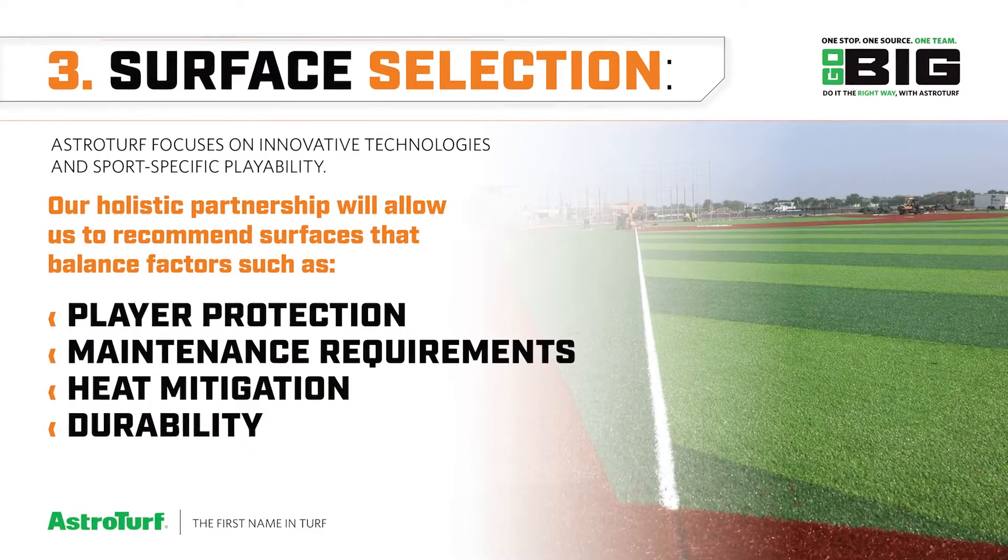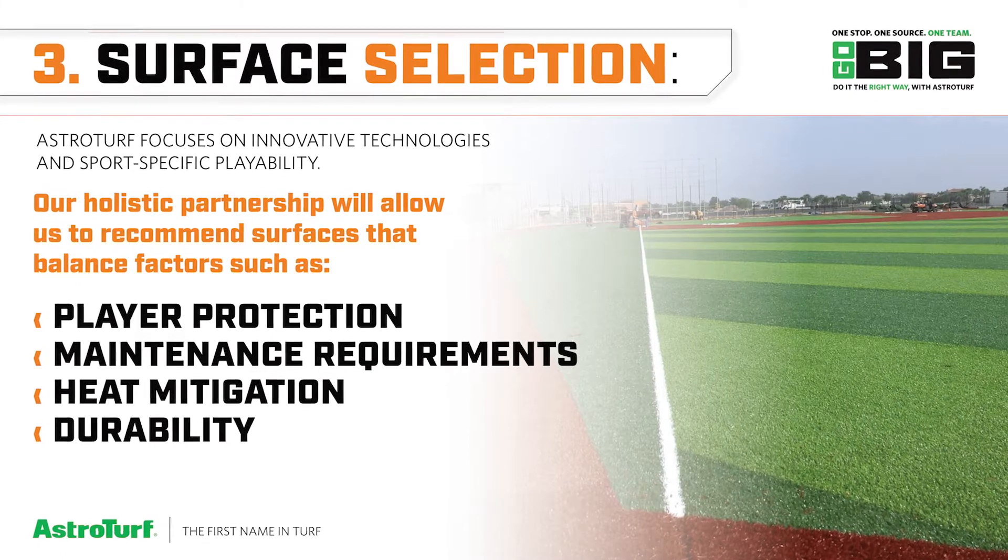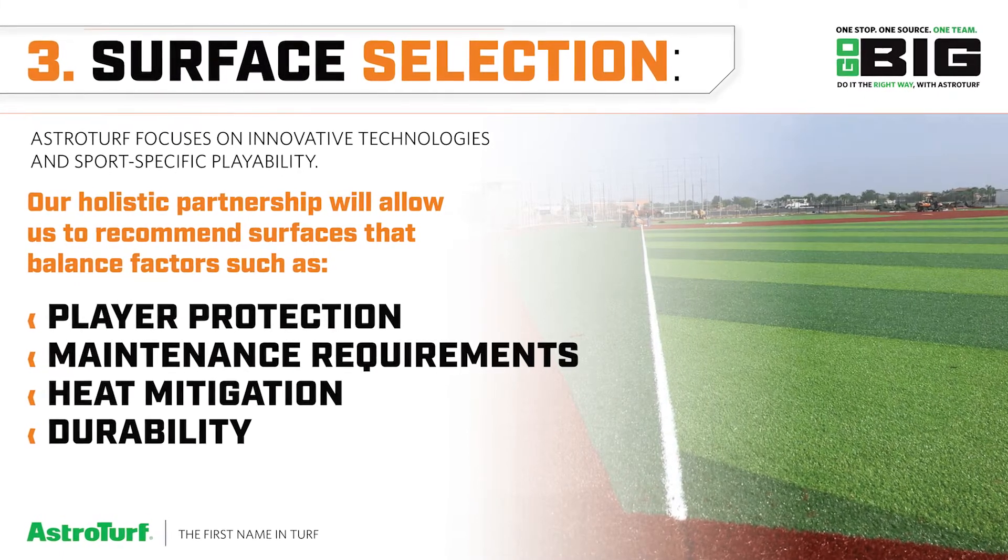The third step is surface selection. We'll focus on things such as player protection, maintenance requirements, heat mitigation, and durability.